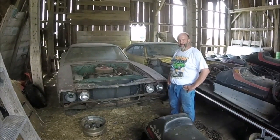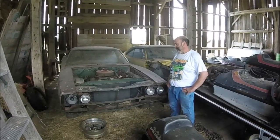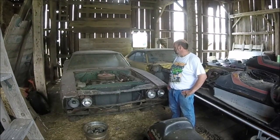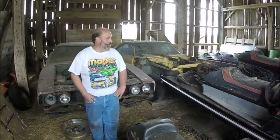It's a 440 four-speed car, all original basically, other than some crappy repaint over the original green. But like I said, it's pretty darn together in one piece — the four-speed's still in there. You'll see that in another video.